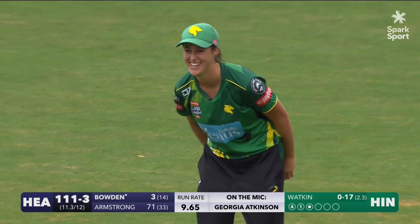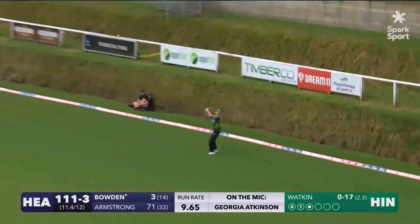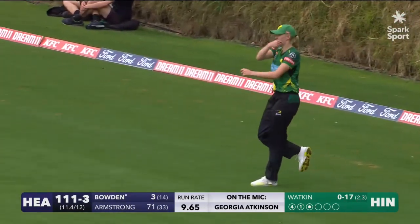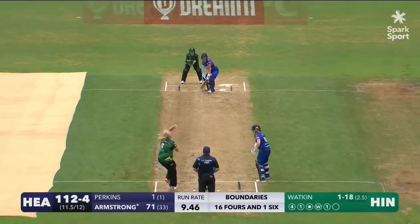It's worth the ticket price to see Jess Watkin going. Steps across, swings it and should be out — and is. Hannah Rowe takes the catch. But it's Bella Armstrong for the last ball.